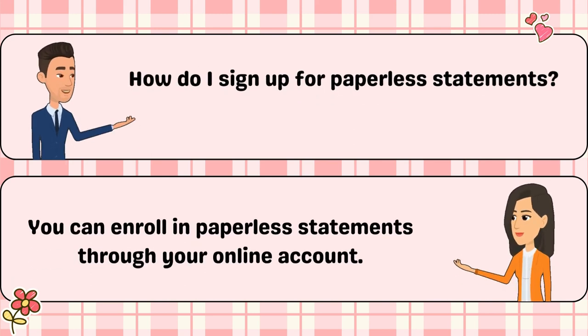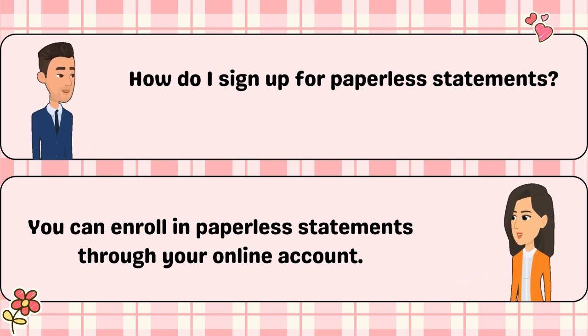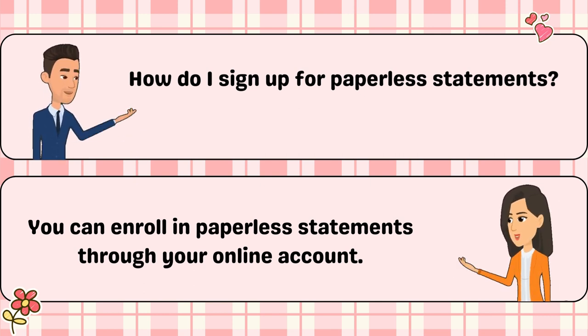How do I sign up for paperless statements? You can enroll in paperless statements through your online account.